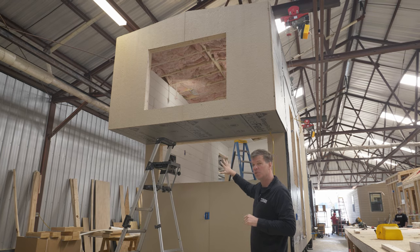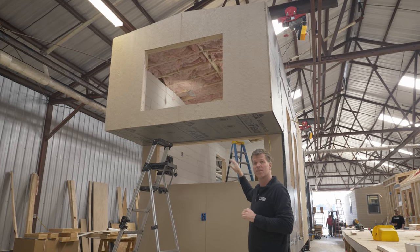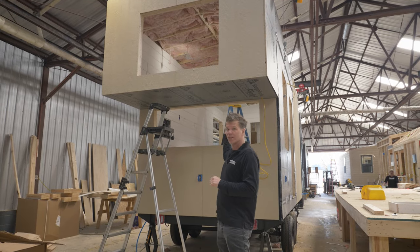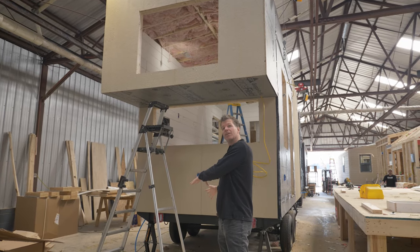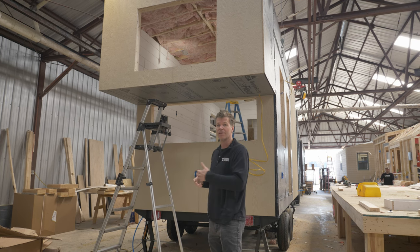This is a six-by-two window — it's going to be all tempered of course — so when you're sitting here at your table or desk working, you'll be able to look out. We're also going to have lights underneath here, so if you want to hang out in the back in a covered manner you'll have lights out here, put a picnic area and things like that.